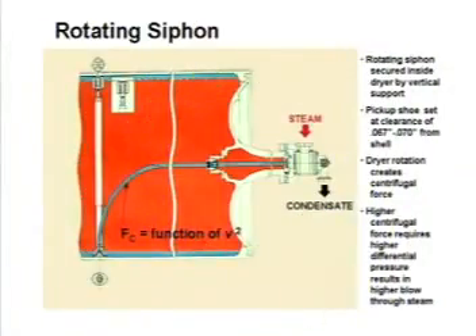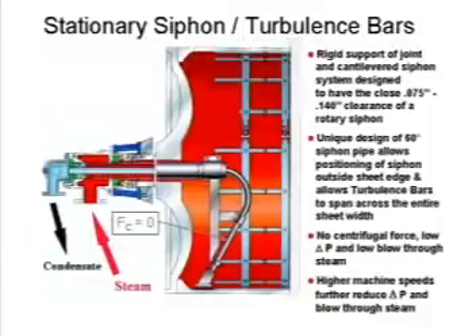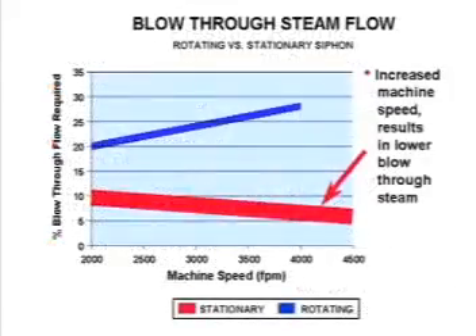Rotating siphons require high differential pressure to evacuate condensate, to counter the centrifugal force in the spinning column of condensate. The higher the speed, the more the centrifugal force, and consequently the more differential pressure required. Since there is no centrifugal force in the column of the stationary siphon, the differential pressure required to evacuate the condensate is significantly reduced, along with the volume of blow-through steam.